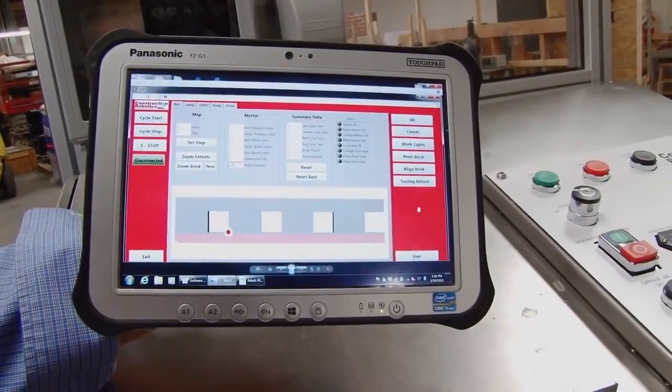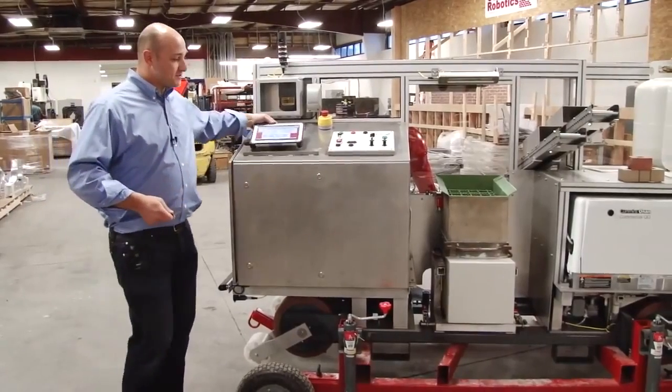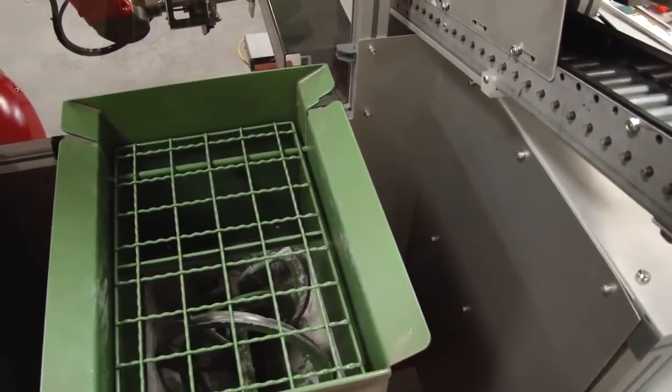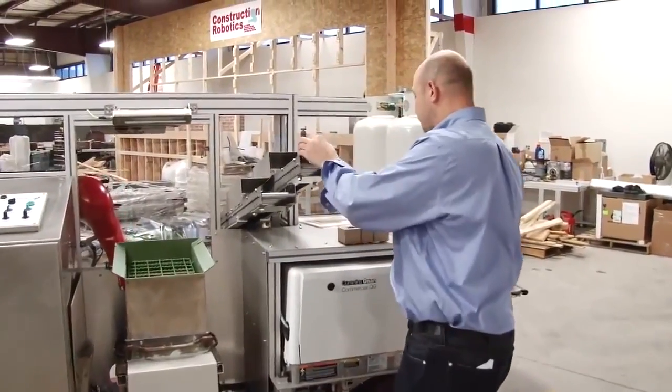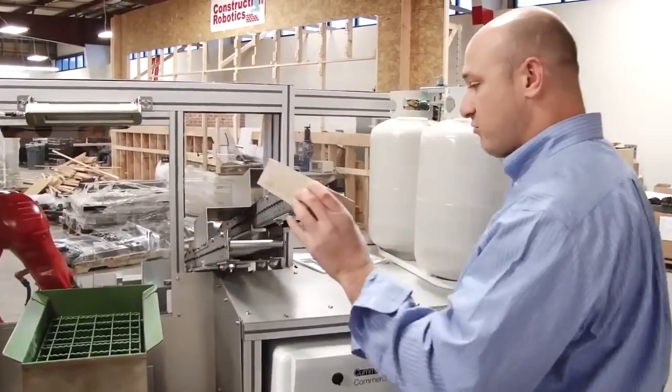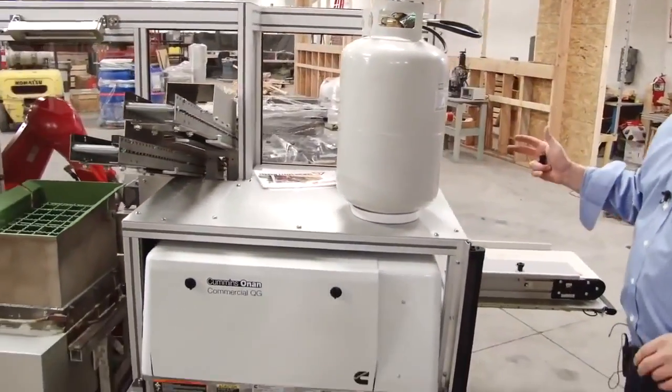It's controlled and operated by a wireless handheld and you use your USB to load all your map files. You feed all the mortar right into our hopper. We have two brick feeds back here — one for your half bricks, one for decorative bricks. It's propane powered and we have two propane tanks that you can hot swap.